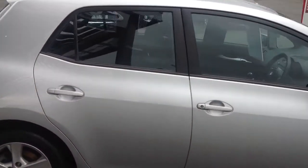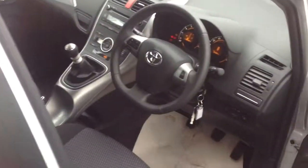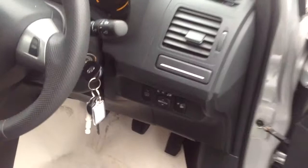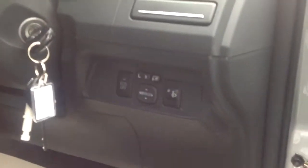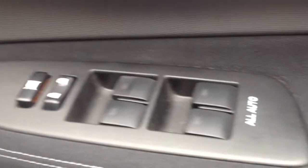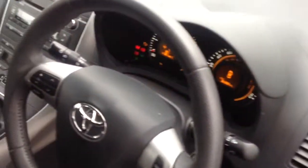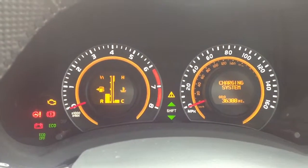Now we'll move to the interior of the vehicle, where there are some particularly nice highlights. Starting down here, there are electrically adjustable wing mirrors which are also folding, and all auto electrically adjustable windows all round. Moving into the vehicle, you'll see the genuine low mileage just there of 36,000.